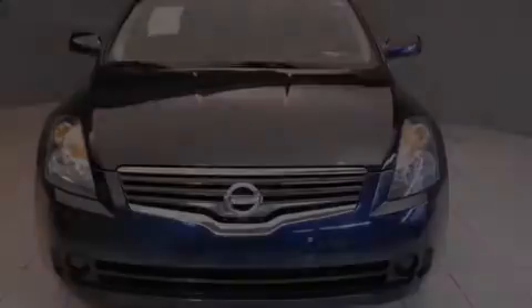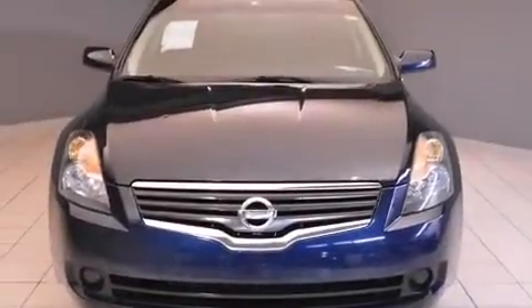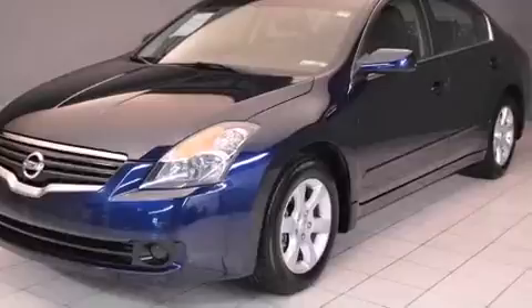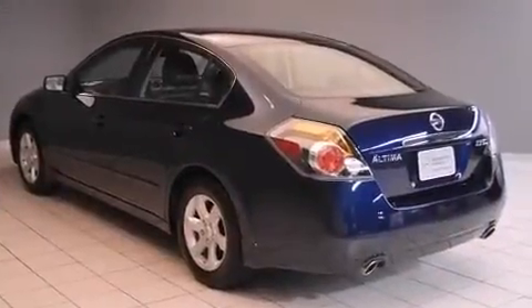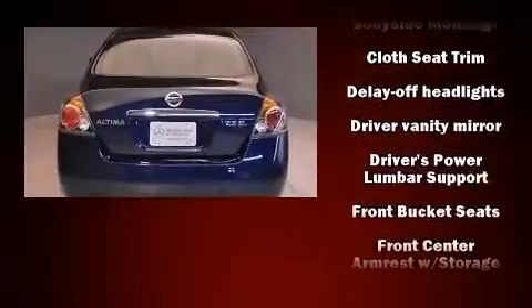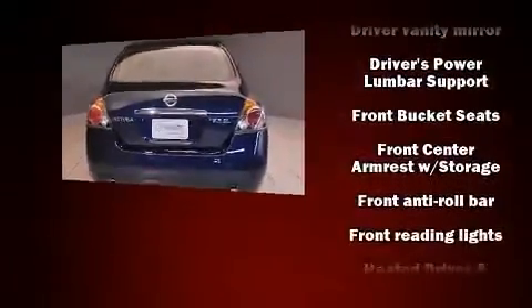Outstanding design defines the 2009 Nissan Altima. With fewer than 50,000 miles on the odometer, this four-door sedan prioritizes comfort, safety, and convenience. Smooth gear shifts are achieved thanks to the efficient four-cylinder engine, providing a spirited yet composed ride and drive.